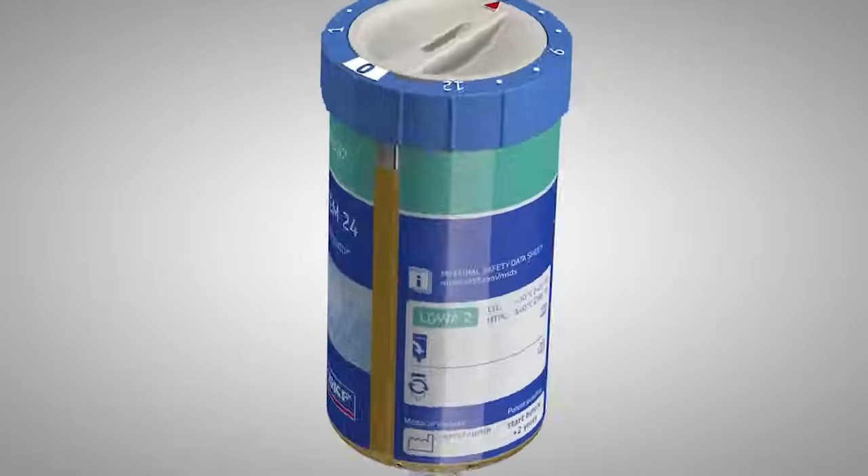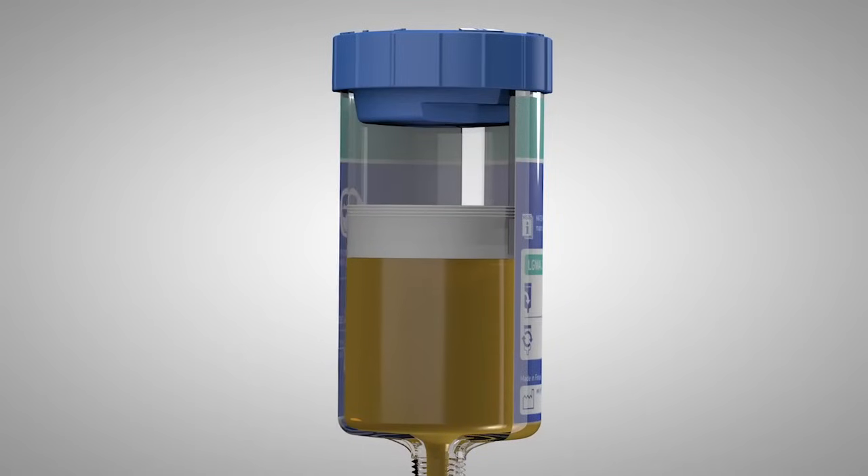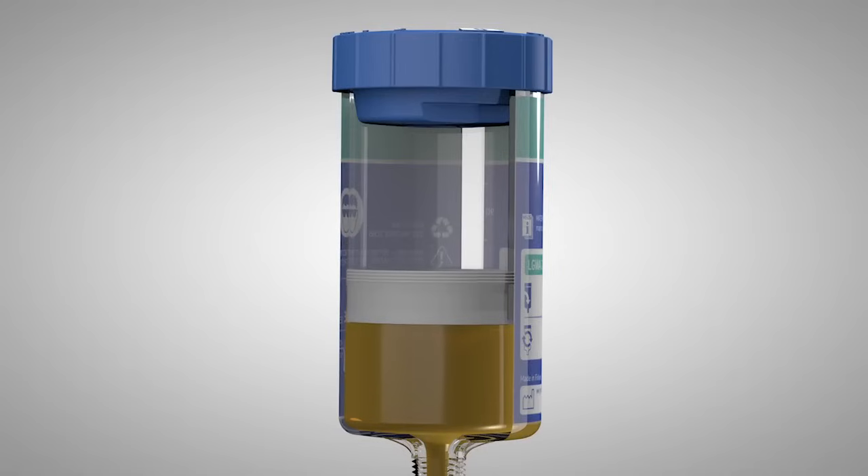The lubricant is pushed to the application by gas, making it possible to install the lubricator in any direction and even underwater.